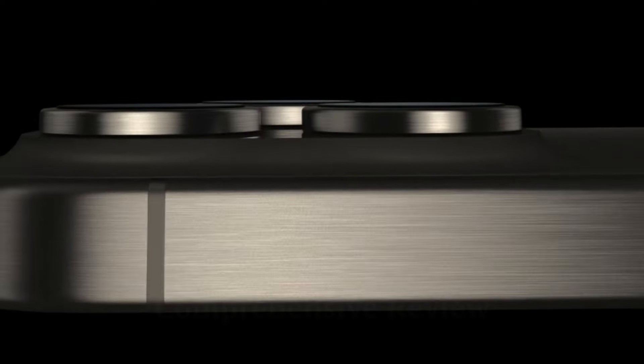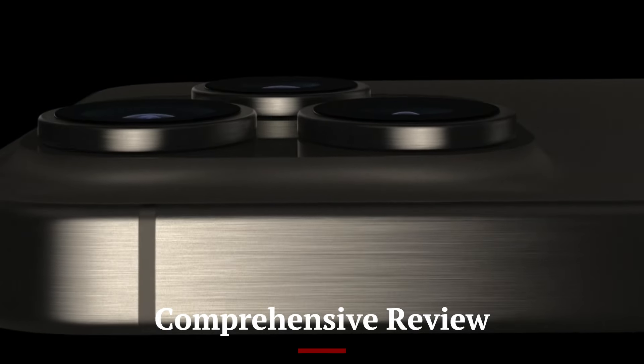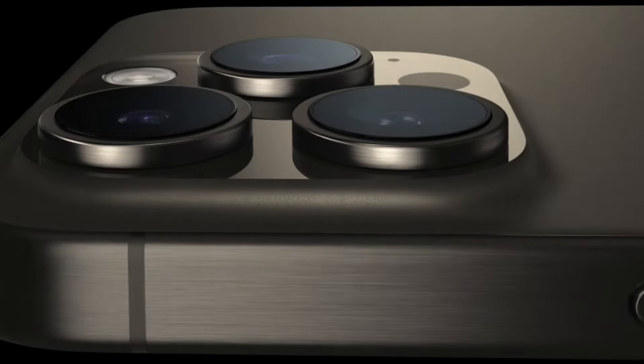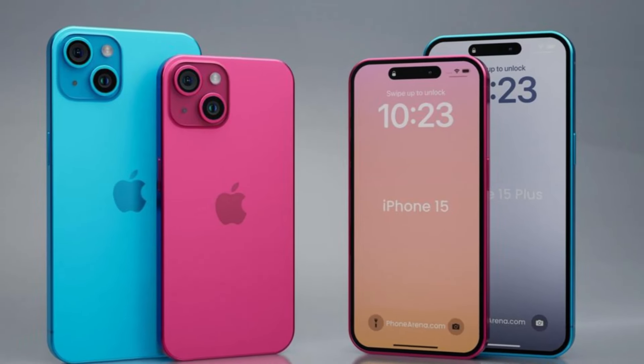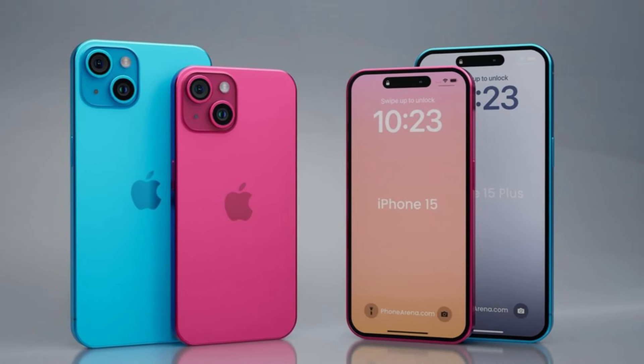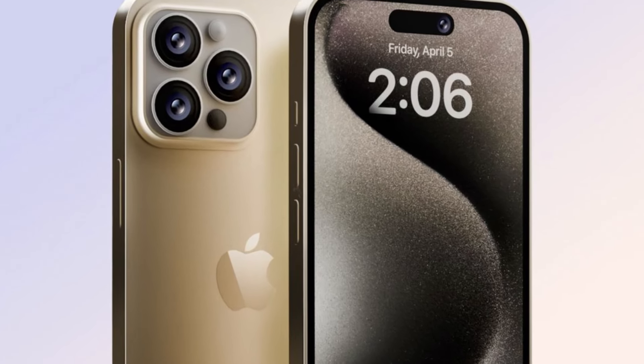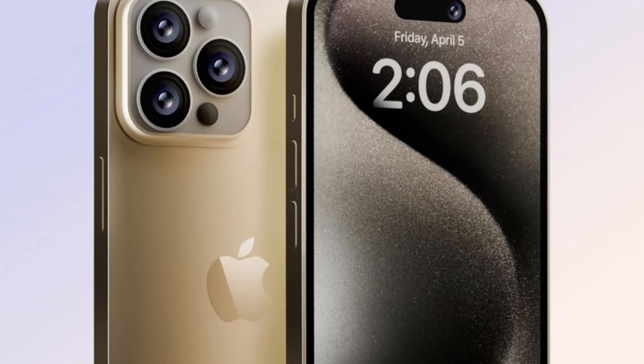Let's not waste any time. Comprehensive Review: iPhone 15 vs iPhone 16. When comparing the iPhone 15 and iPhone 16, Apple's continuous innovation in smartphone technology is evident in both models. Here's a comprehensive comparison to help you understand the differences and make an informed decision.